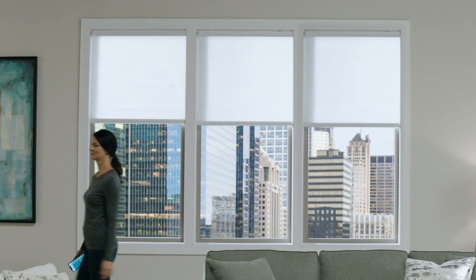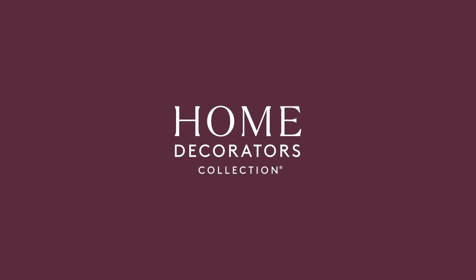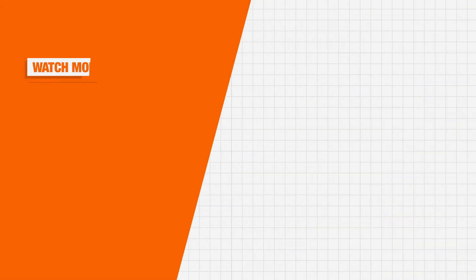Use the Home Decorators Collection to elevate your home with refined style. Affordable motors and shades can be found online and in select stores exclusively at The Home Depot.